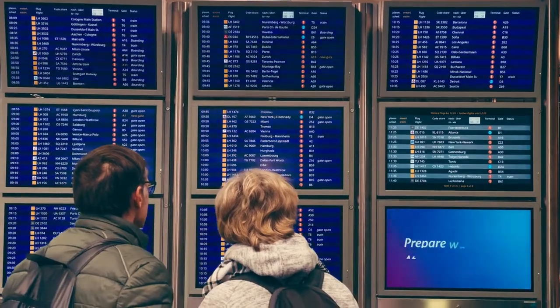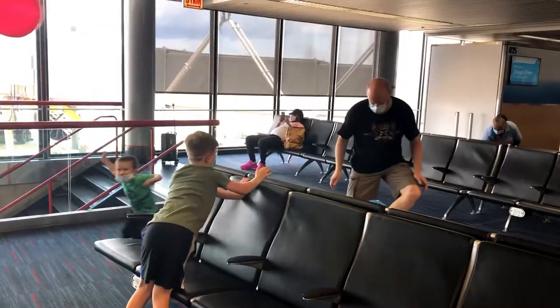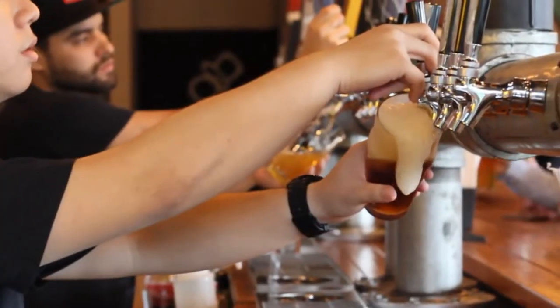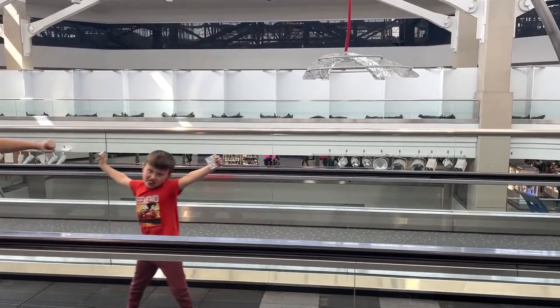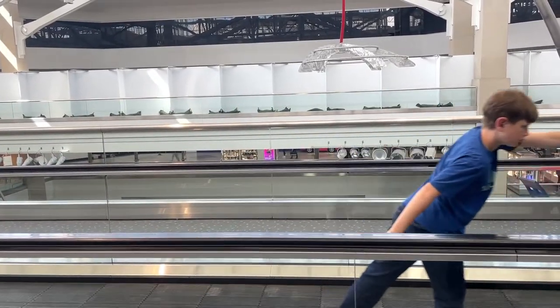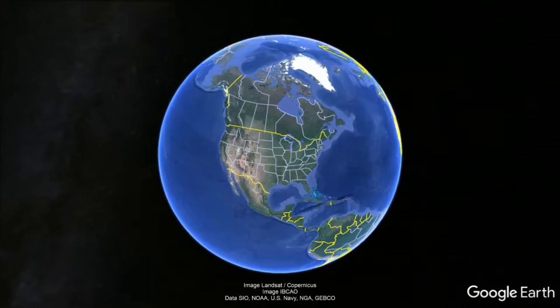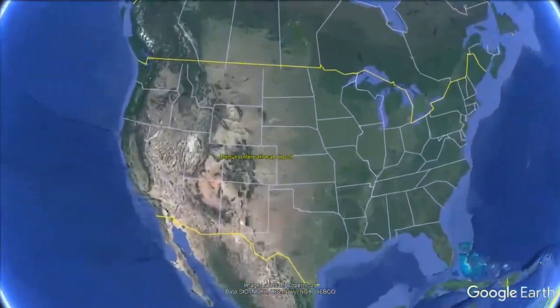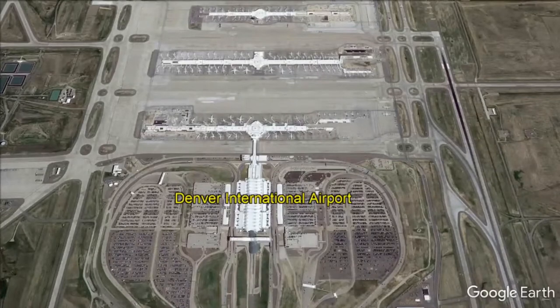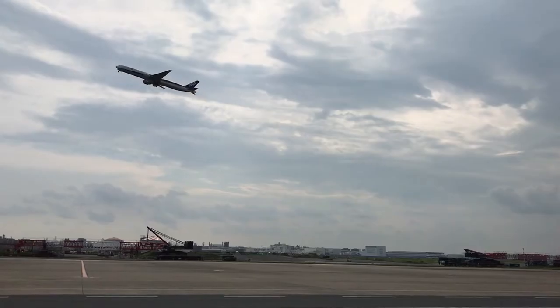Hey friends, today on Doodle the Travel Bug, we have found ourselves with a long layover — but lucky for us, it's at the Denver International Airport. Denver International Airport is located 25 miles from downtown Denver, and it is the largest operating base for Southwest Airlines. There is so much to do here, and we're giving you our top five.